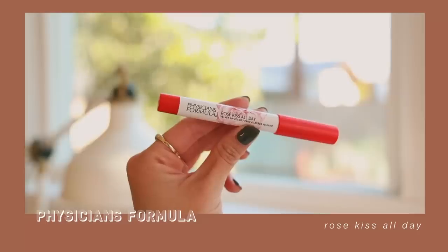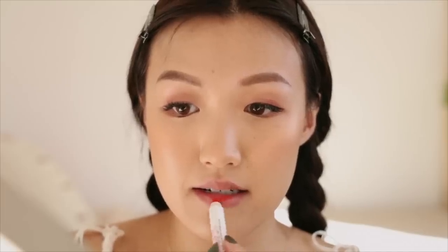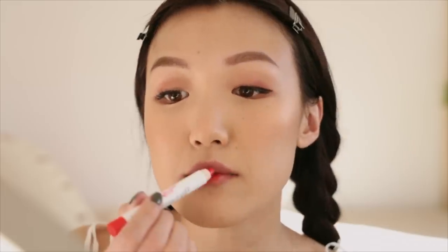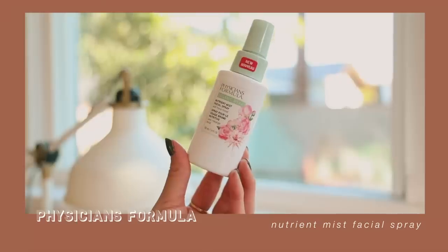Now for lips — I'm starting with a more orangey lip. This is the Physicians Formula Rose Kiss All Day Velvet Lip Color in Hot Lips. I'm going to start with the majority of the color in the center of my lips, then pat it out with my finger. If the lips feel a little too red, you can go in with a little concealer around the edges and smudge it in — it softens the overall color and gives a nice gradient effect. Then I'll spritz a little setting spray for more of that healthy, dewy look.